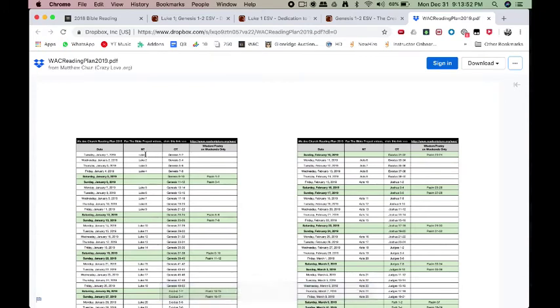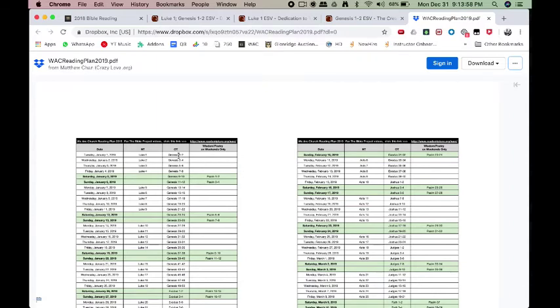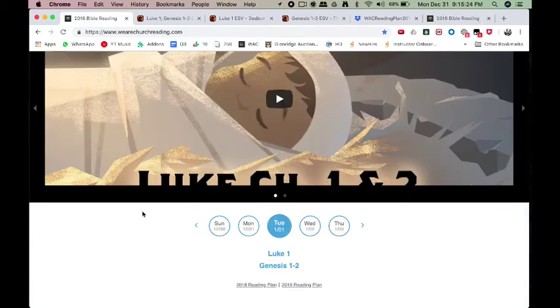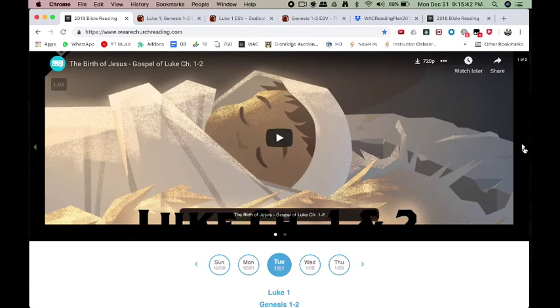The New Testament, we're going to go Monday through Friday — one chapter each. The Old Testament, two chapters every single day, so you're always going to be in an Old Testament passage. On weekends you're going to have Psalms, Proverbs, Ecclesiastes, and Song of Solomon. So just recapping: wearechurchreading.com — three ways to get to Bible Gateway from this site. Click the circle to get both days' readings, click individual links for separate readings, and you've got the reading plan you can print out. Every day there's going to be a YouTube video from the Bible Project giving overviews of those days' readings.